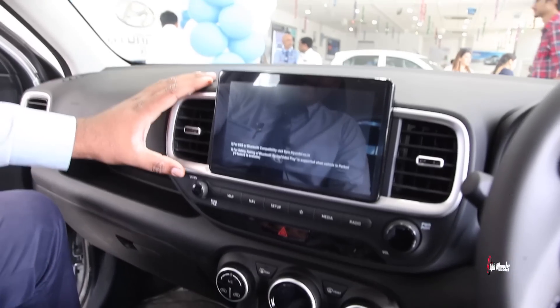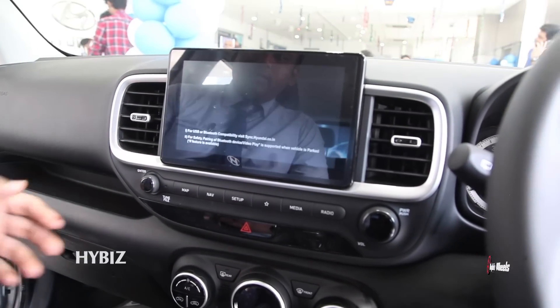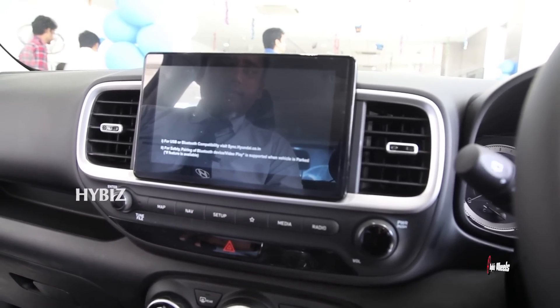The car features a beautiful 8-inch touchscreen with audio, video, and navigation. It is fitted with BlueLink connected car telematics, which offers 33 connected features linked through the BlueLink platform.